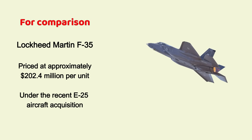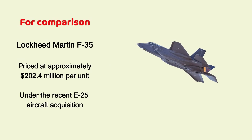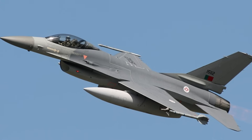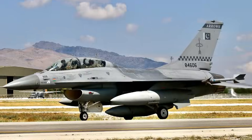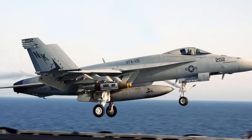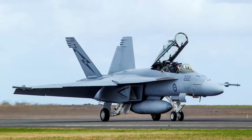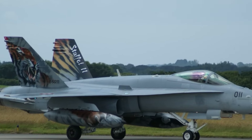Meanwhile, the Lockheed Martin F-35, already in service with South Korea, was priced at $202.4 million per unit under the recent FX-25 aircraft acquisition. Though older platforms like the F-16 and F-18 remain in production, their upgraded variants come with high costs and have not secured any major export contracts.